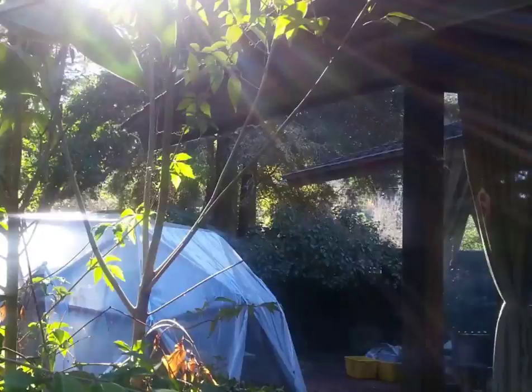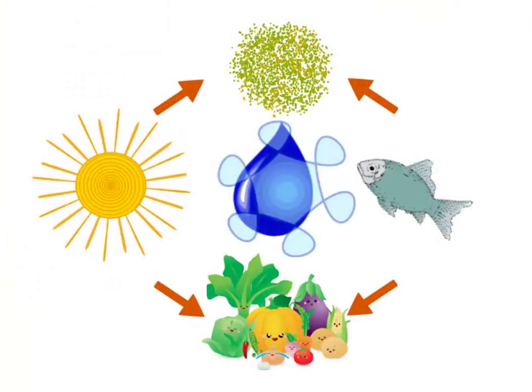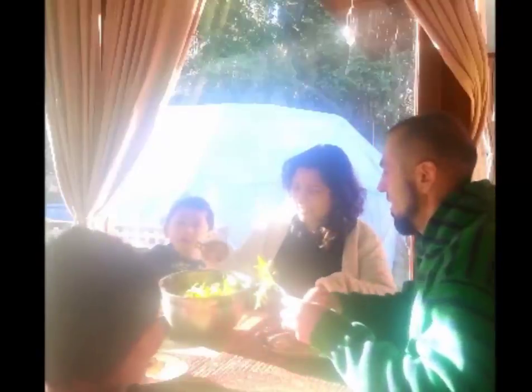It's a closed loop system that uses sun to grow algae to feed fish, and fish poo which feeds the plants, which then filter the water clean. Your family will enjoy fresh organic food all year long.